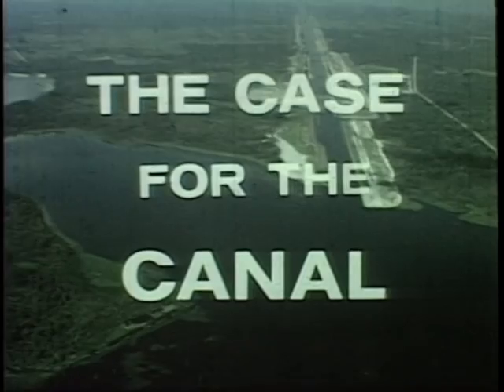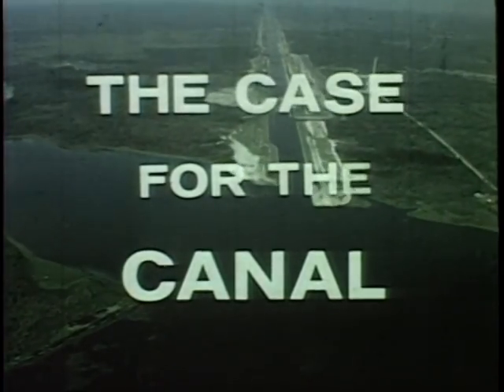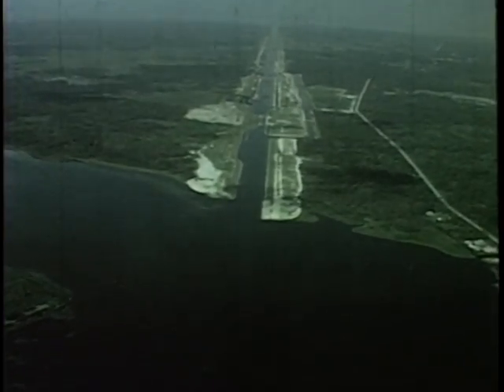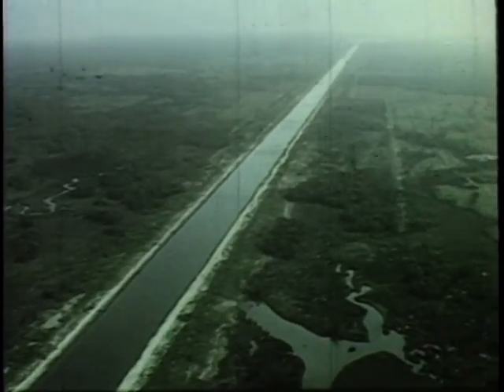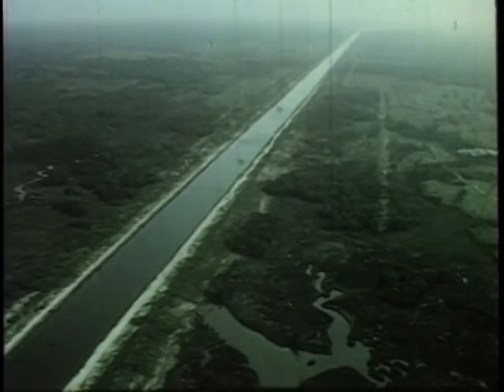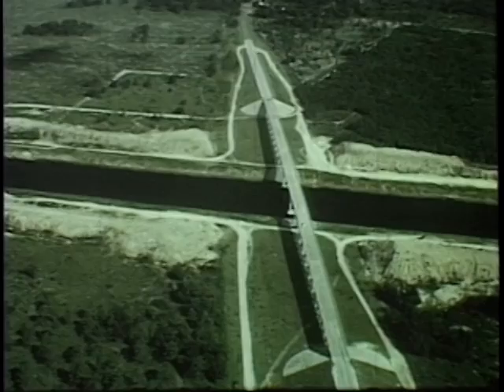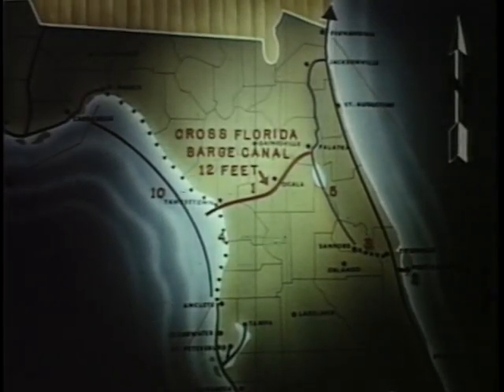This, then, is the case for the canal. When completed, the Cross Florida Barge Canal will connect the Gulf and Atlantic with a protected waterway more than 600 miles shorter than the present route around the Florida Keys. After many years of study and planning,